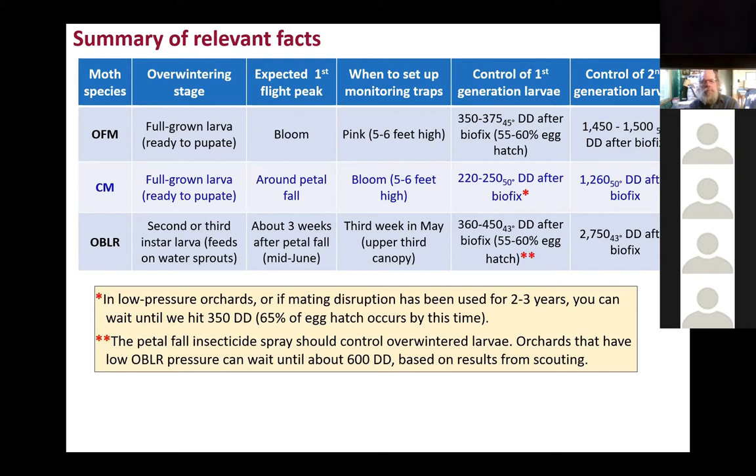For Oriental fruit moth, the base temperature is 45°F. Degree days that accumulate beyond 45 every day start at Biofix. You are going to control the first generation larvae for Oriental fruit moth at around 350 to 375 degree days base 45, which is when about 50 to 60 percent of the eggs are hatching. You target the larvae because insecticides don't effectively kill adults. For codling moth, you can target the first generation larvae when you accumulate 220 to 250 degree days after Biofix.